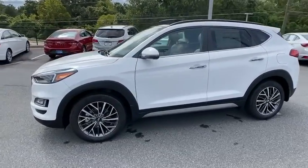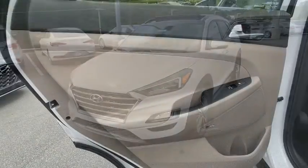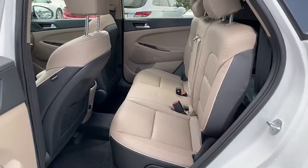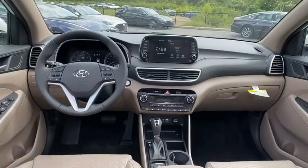Here are some of this vehicle's great options: traction control, navigation system, power liftgate, power passenger seat, dual airbags, alloy wheels, power steering, four wheel disc brakes, eight speakers, and electronic stability control.